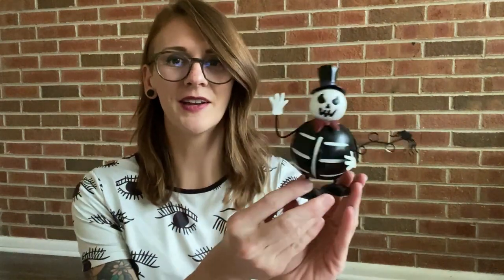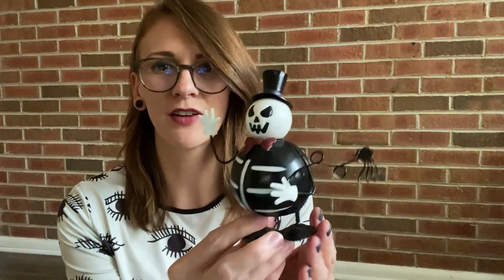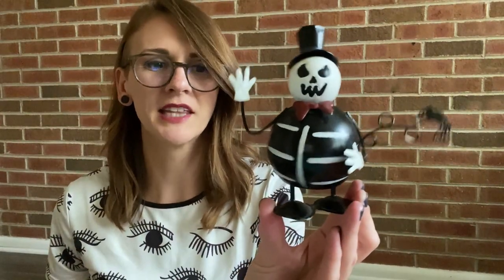I just have a couple of figurines. I don't know where this guy is from, but how cute is that — a little chubby skeleton. He's got a top hat and a spider off to the side. Is the spider jumping on him or jumping away from him? I don't know, but I love how he just wobbles. He's made of metal. Super cute little guy.